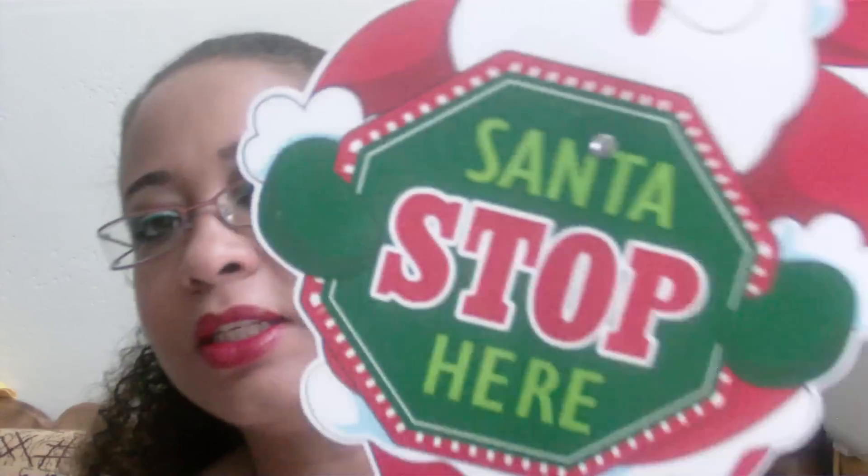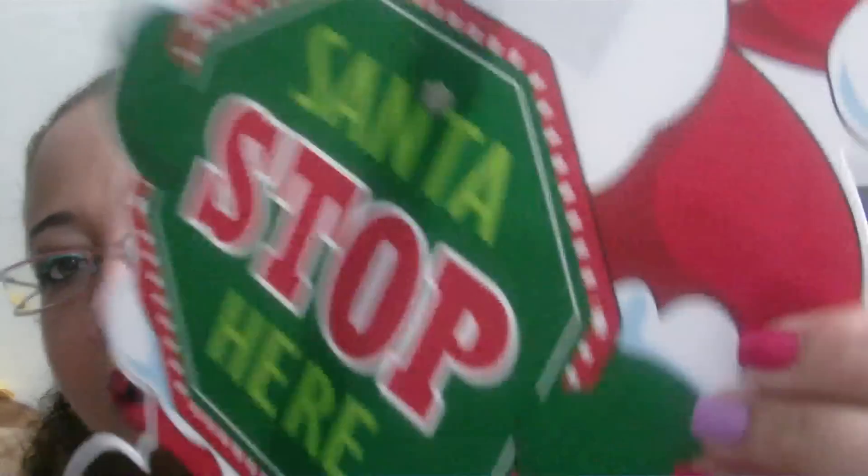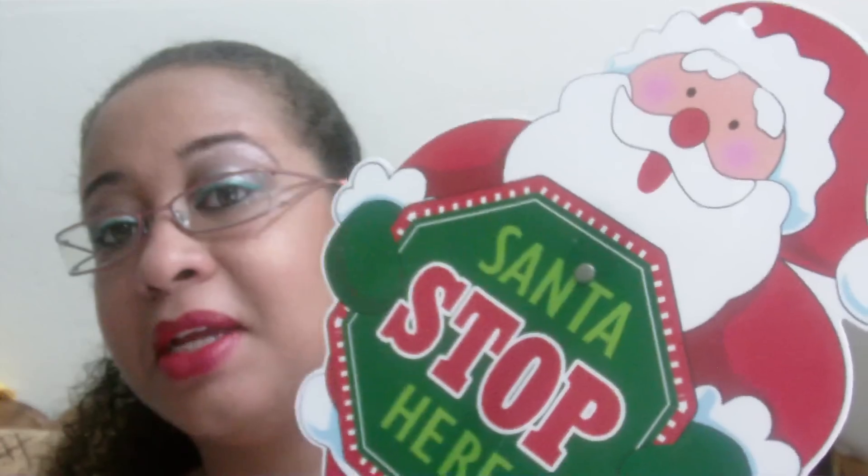It's only a Christmas theme. I got this little Santa stop here — it's hard plastic and it has a stick so you can put it in your garden, stick it somewhere in your house, anywhere your heart desires. It might as well go in a plant pot.